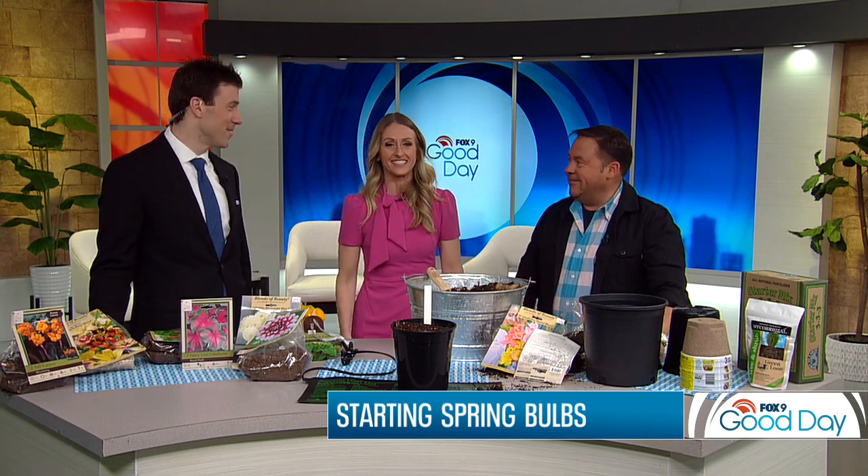Next week we'll talk about seeding. Garden gloves — do you use those? Sometimes. Not really. Dale Kaye, thank you very much. Appreciate it.